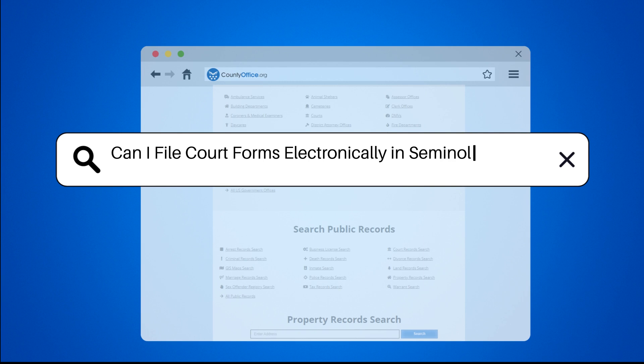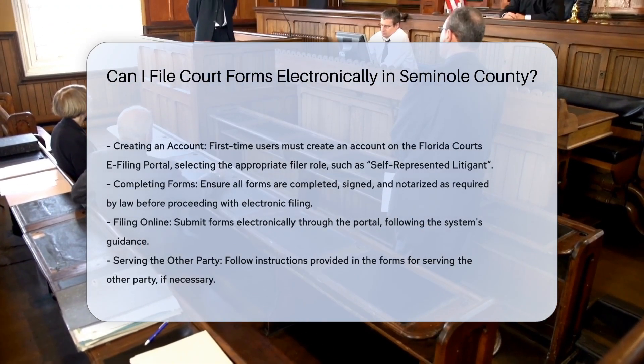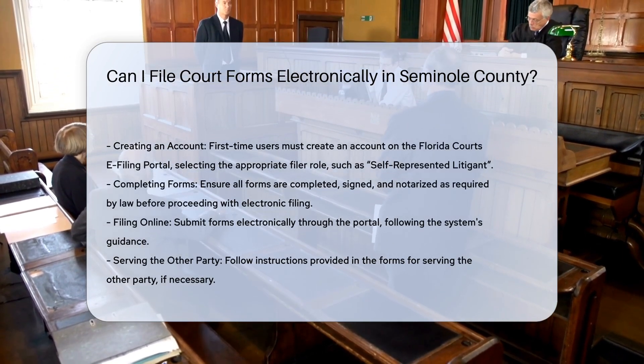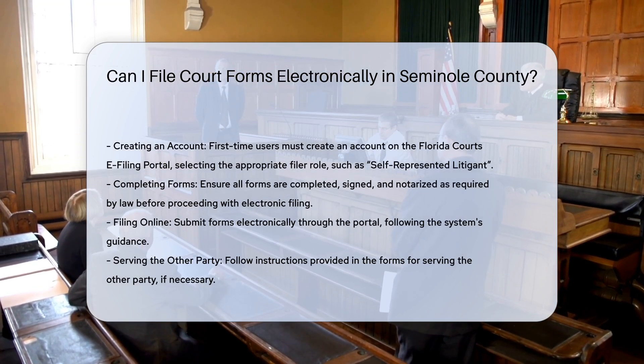Can I file court forms electronically in Seminole County? In Seminole County, as in many other parts of Florida, the process of filing court forms electronically is facilitated through the Florida Courts e-filing portal. Here's how you can do it.